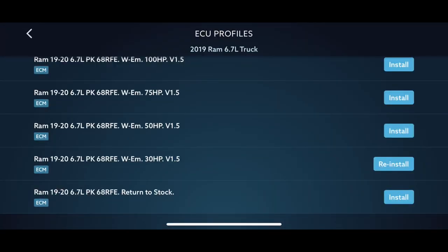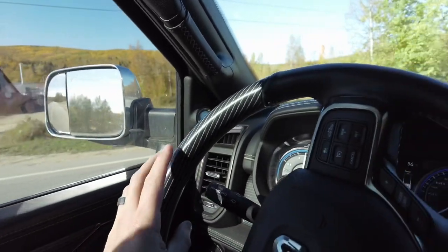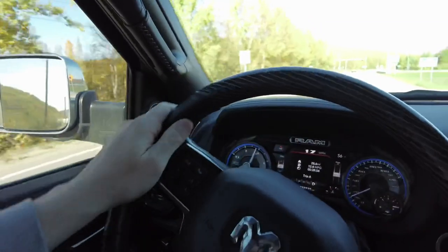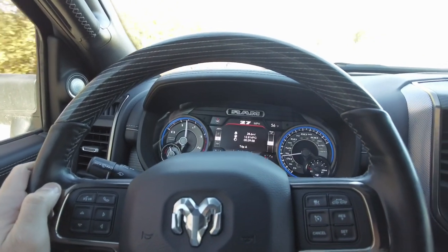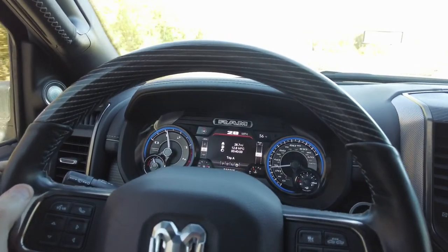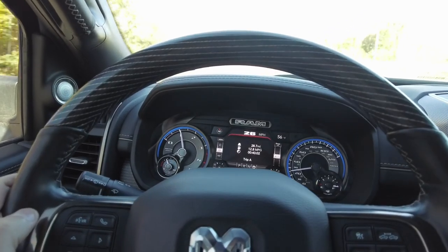Let's install this 30-horsepower tune and see if we have any improvements. If you want to watch the video on the install of the tune, I'll put a tag right here on the screen. We're going to pull up to the same spot right at this light and then reset the trip.